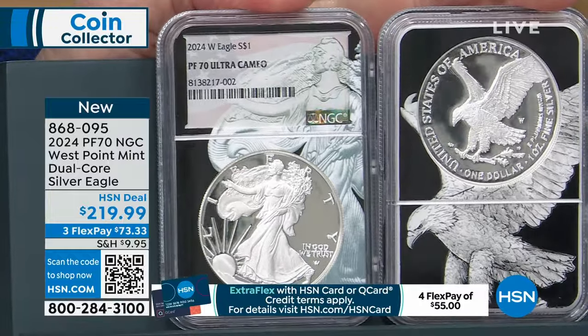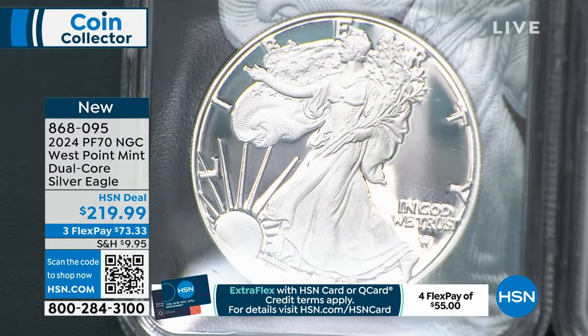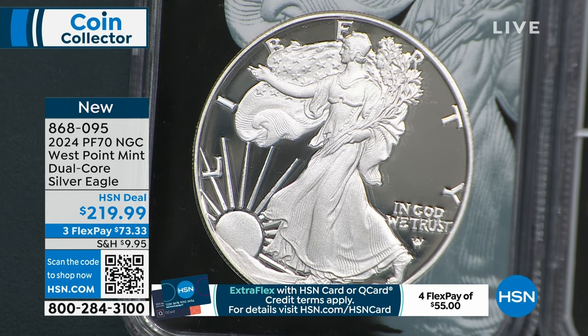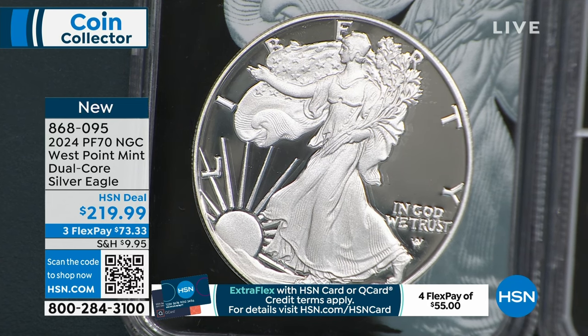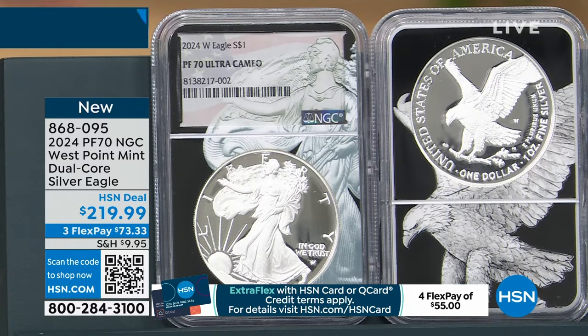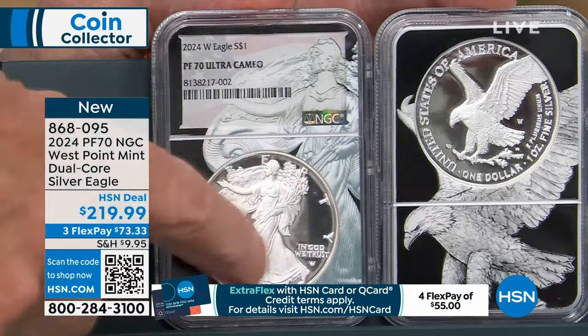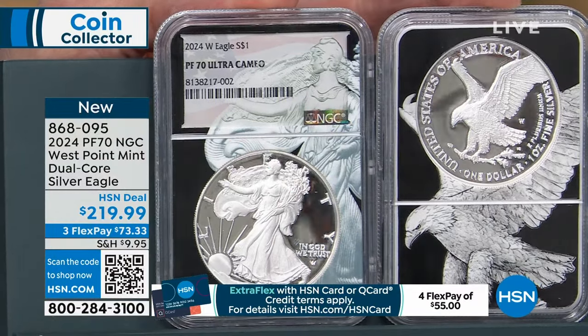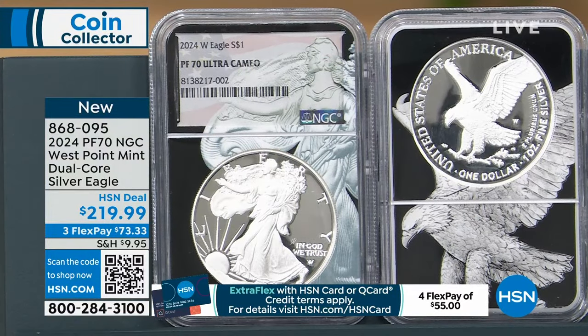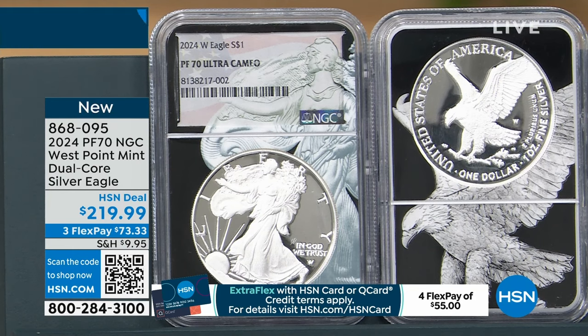I like to give everybody the opportunity with every grading company. I got one allocation of advanced release and decided to do it with PCGS. Those were the 500 coins we had last hour that are now about 200 coins. These are the regular Silver Eagles, but this is my exclusive Dual Core. There are four recognized grading companies: ICG, Annex, PCGS, and NGC. I've got exclusive things with NGC, and the biggest thing I have is my Dual Core.